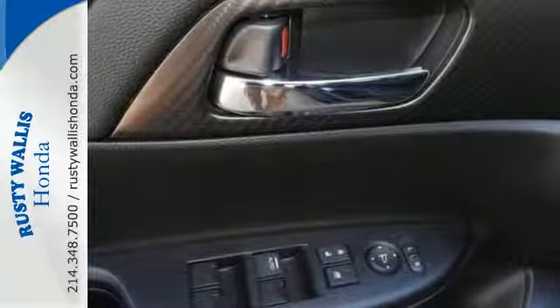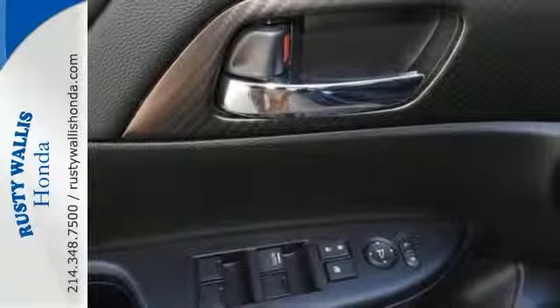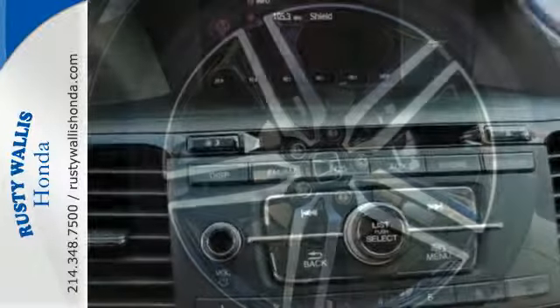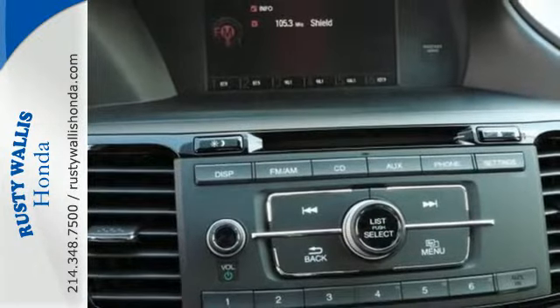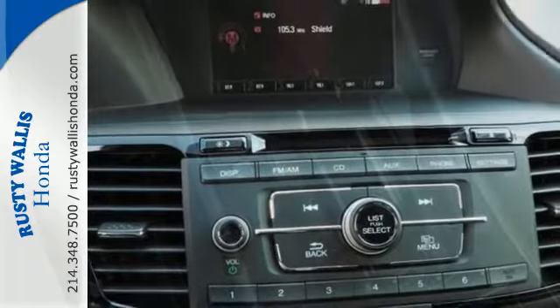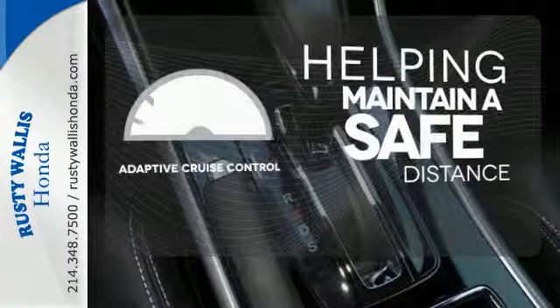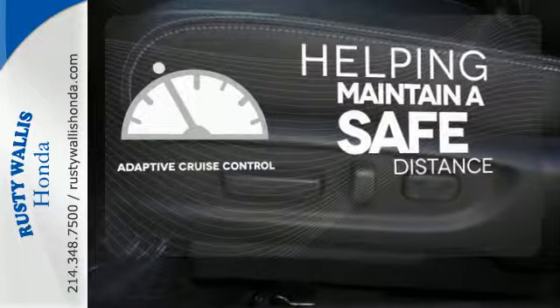With this vehicle, you also get efficiency with the Eco Assist system, as well as a plethora of safety features, including vehicle stability assist with traction control, hill start assist and a multi-angle rear-view camera with dynamic guidelines. You can maintain a safe distance in even the busiest traffic with the adaptive cruise control.